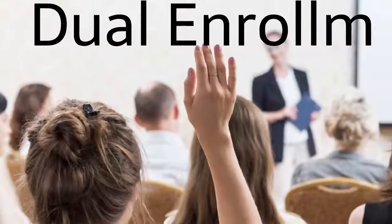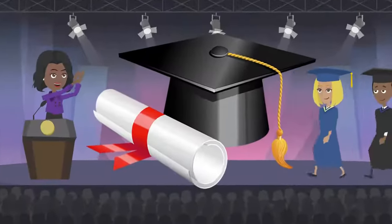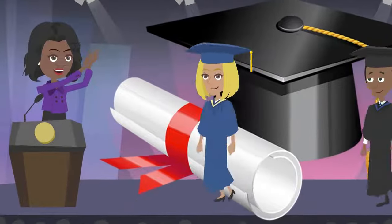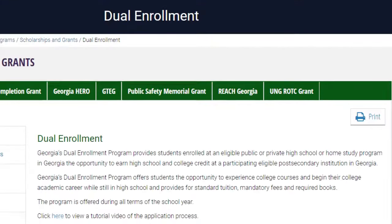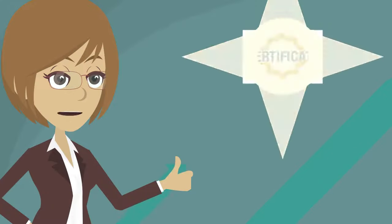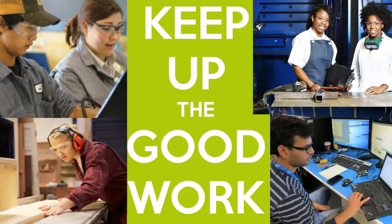With Georgia's dual enrollment program, students can earn college credits while also working towards their high school graduation requirements. Georgia's dual enrollment program aims to increase college access and completion, providing students a chance to earn certificates, degrees, and enter the workforce with skills to succeed.